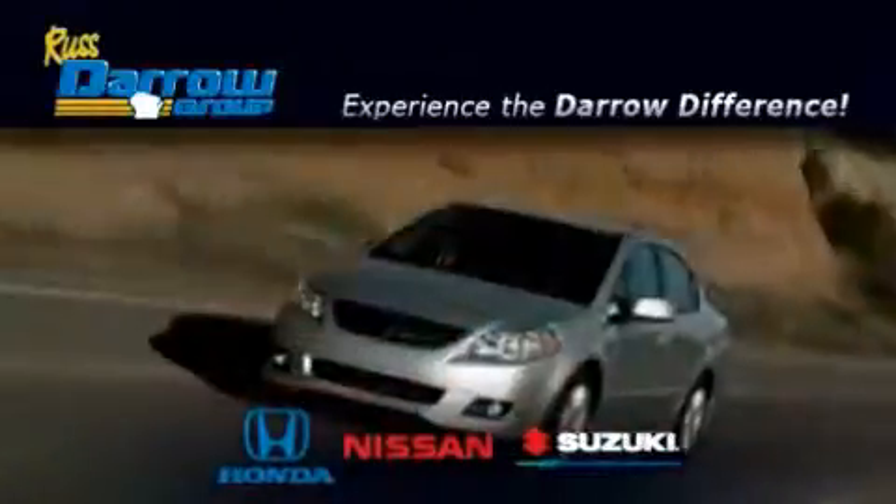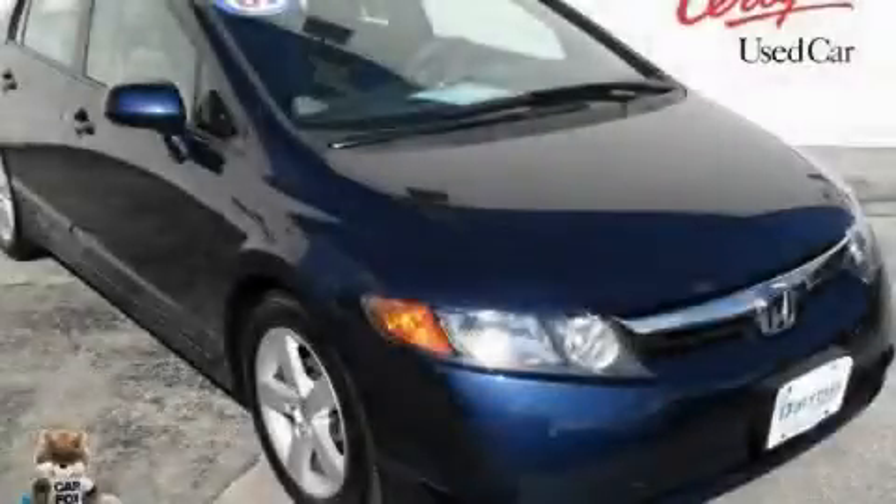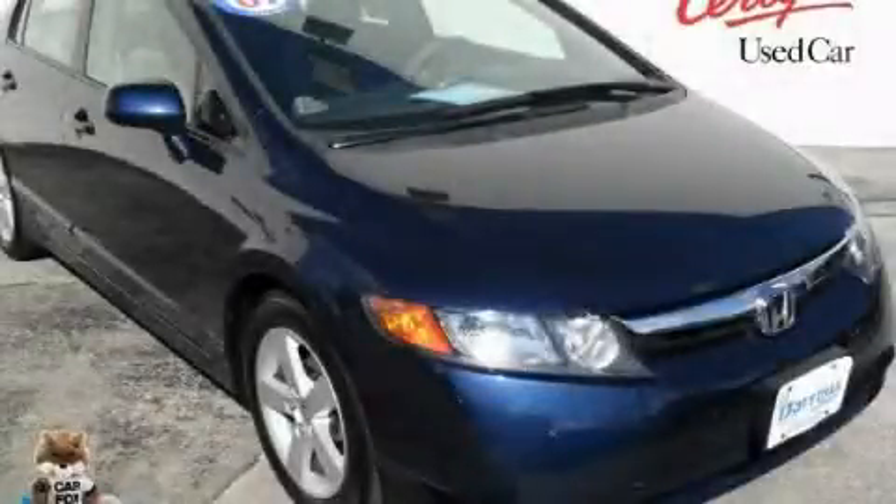Another fine vehicle offered by Rust-Aero Honda Nissan Suzuki. This is a certified 2007 Honda Accord.